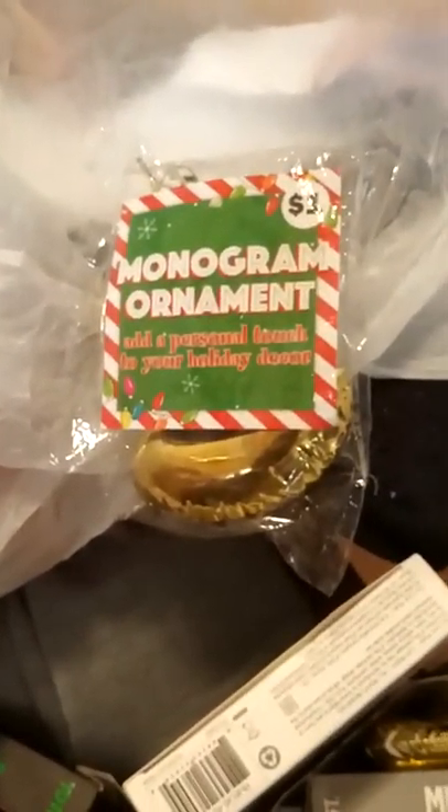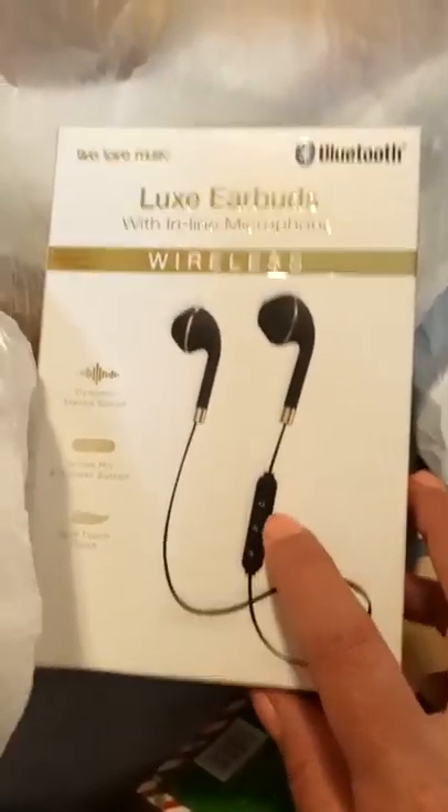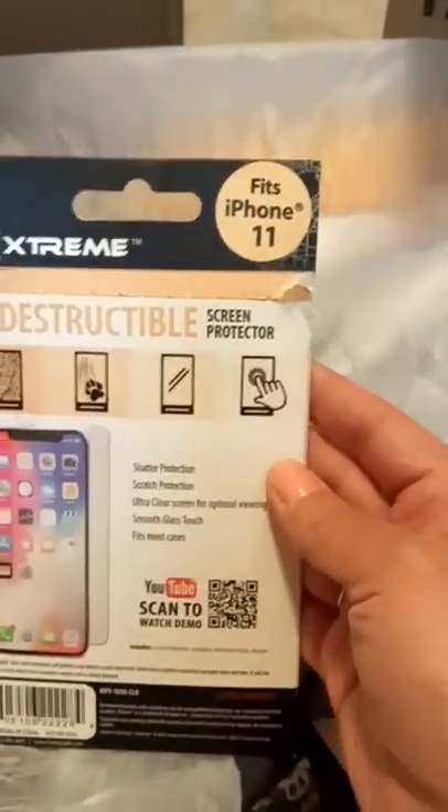Here is a letter S Christmas ornament in gold — a monogram, really cute. And here we go — there's a pair of Bluetooth earbuds, and I'm just hoping they work. I've never had a problem with them connecting to my phones and I say phones because I've tried them with different phones — they connect Bluetooth-wise flawlessly. These are really great and they're only five bucks. Here is a monogram R in gold Christmas ornament, and here is a screen protector for an iPhone 11.